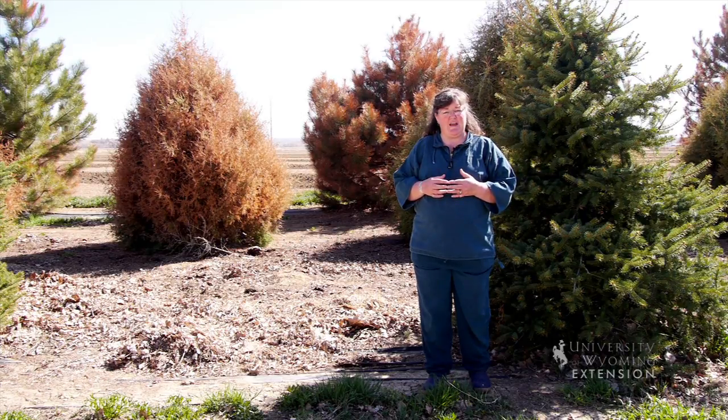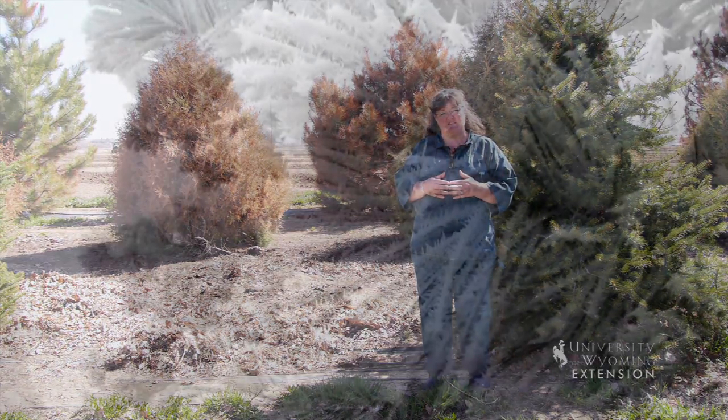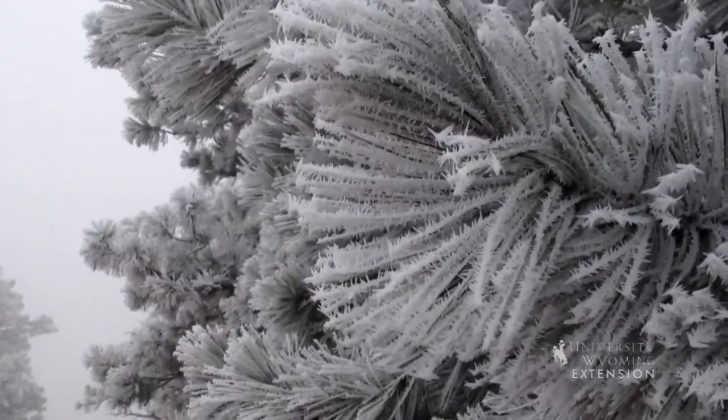The problem actually happened back in November when we went from 50s and 60s as far as daytime temperatures down to a night where we went to minus 27 in some areas of the state. That cold change caused ice crystals to form in the cells of the needles, and as those ice crystals formed, they ruptured and the cells died.